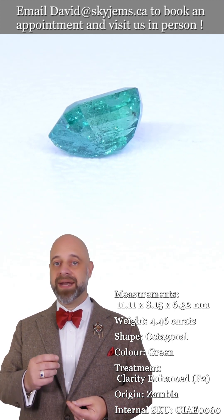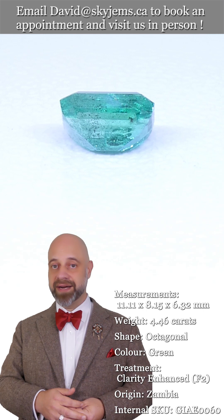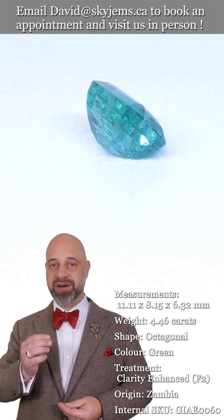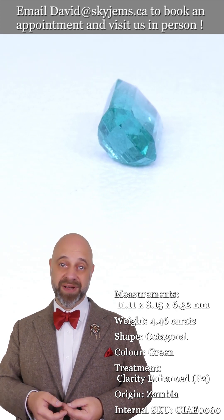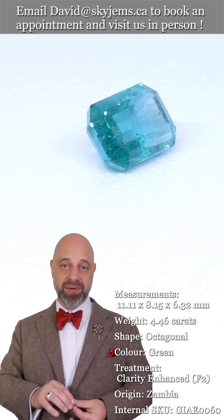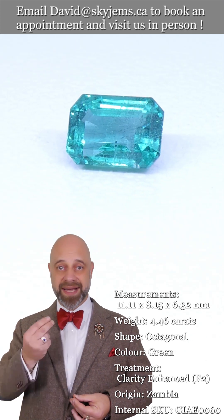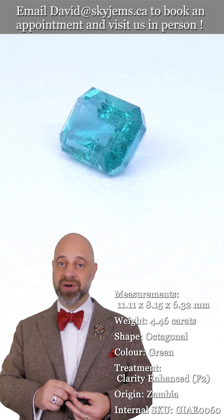SkyGems.ca has been selling gems and jewelry online since 1999, and we've been doing it in Canada since 1967. I'm the third generation of the business, and we have a fourth generation coming up now. All this experience has taught us that gems and jewelry truly must be seen in person and held in your hand to be understood — especially after 25 years of online business. That's why we have a 30-day, no-questions-asked money-back guarantee. Nobody has ever been stuck with a gem from SkyGems. The fact that you need to see gems in person is also why we invite clients into our office to view gems and jewelry in person whenever possible.